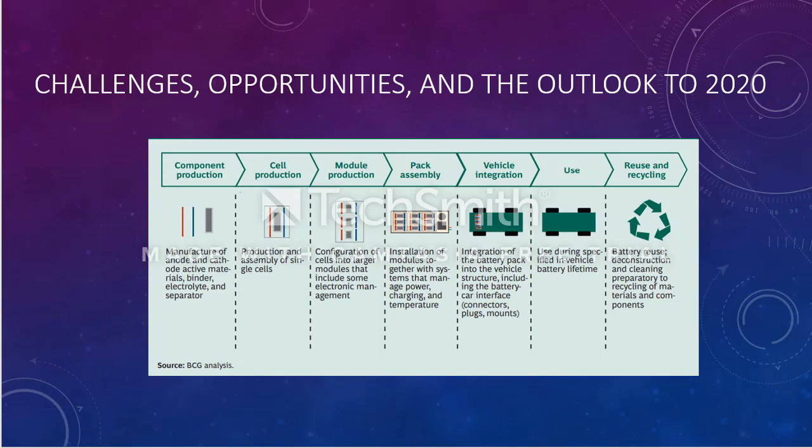This circuit is basically the vehicle integration, where the battery pack is connected with the cells, and the battery is charged as the cell has power. Once this is done, the use phase is the duty cycle of the vehicle, which is about 10 years. Once that is completed, we recycle and reuse the cells.